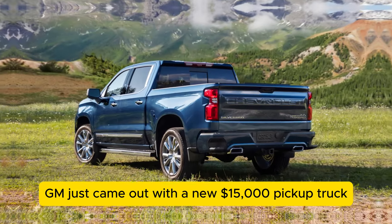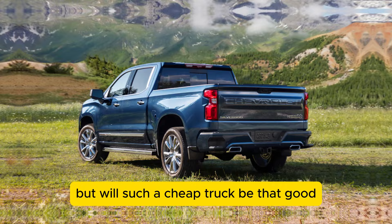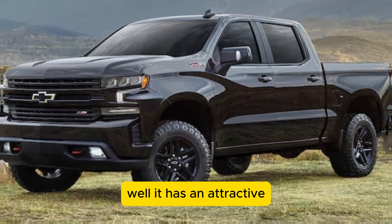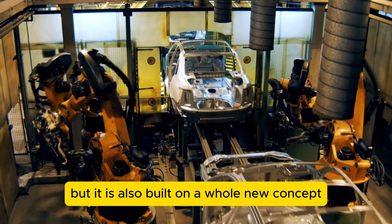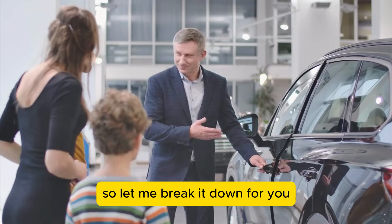GM just came out with a new $15,000 pickup truck, and it is shocking everyone. But will such a cheap truck be that good? Well, it has an attractive, functional design and an impressive capability. But it is also built on a whole new concept. So let me break it down for you.